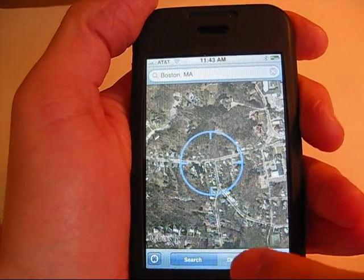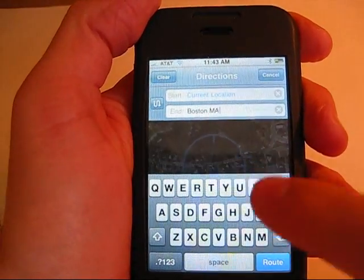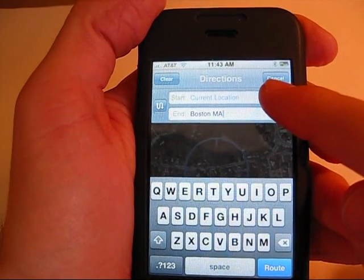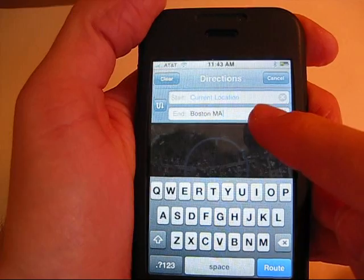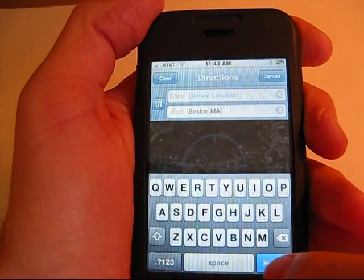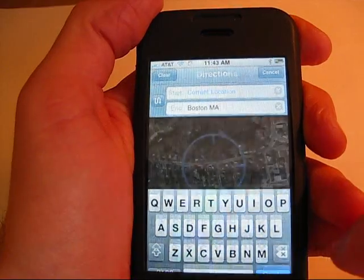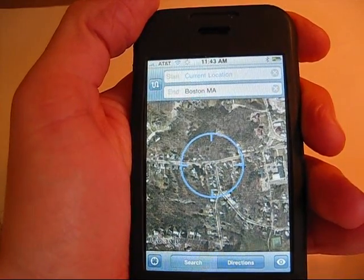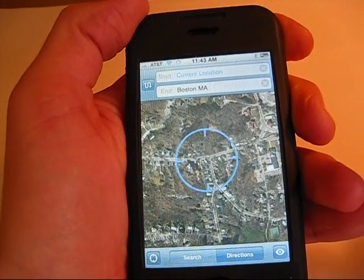Now, all I have to do is click Directions, and the start location is set to Current Location, and the end location I have typed in here — Boston, Mass. — and all I have to do is click the Route button. Right now it's figuring out what my route will be.